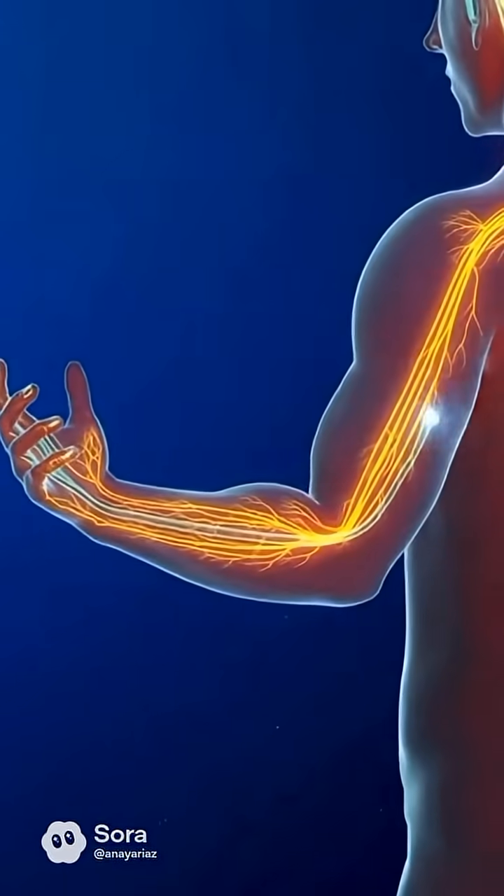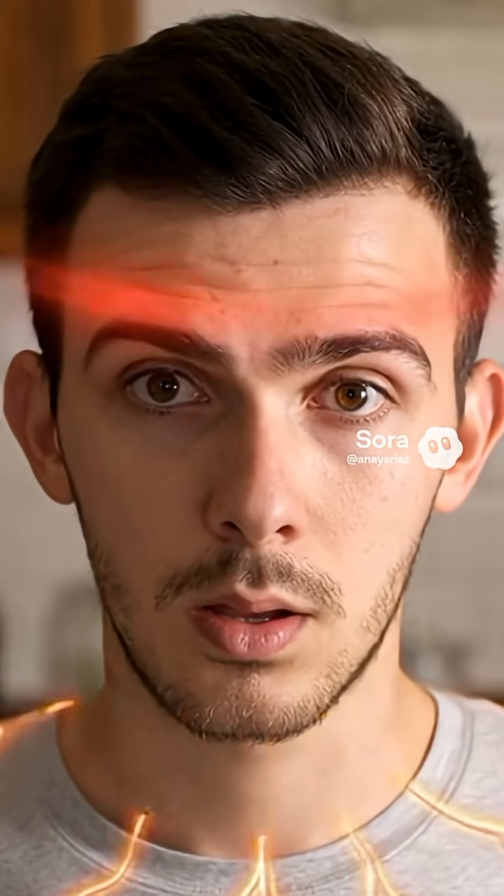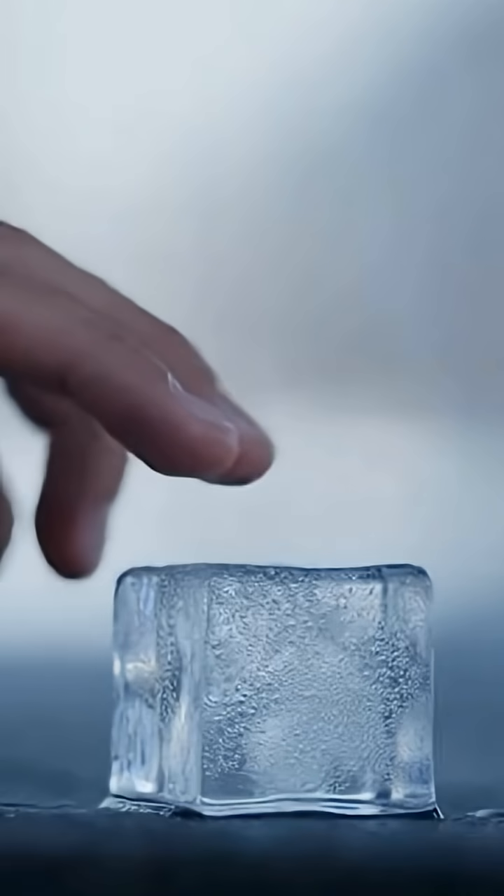When you touch something hot, your heat receptors activate instantly. Hot reflex signals travel extremely fast — around 120 meters per second. That's why you pull your hand back immediately. Your brain sees heat as danger, so the reaction is lightning fast.